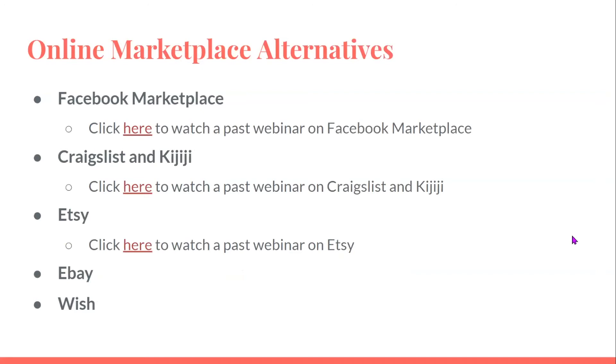These are some online marketplace alternatives: Facebook Marketplace, Craigslist and Kijiji, Etsy, eBay, and Wish.